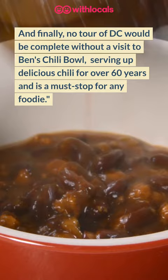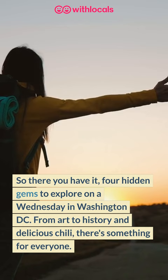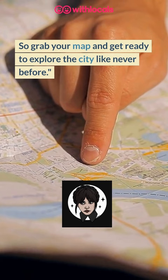So there you have it, four hidden gems to explore on a Wednesday in Washington DC. Grab your map and get ready to explore the city like never before. Or book a local at www.withlocals.com.